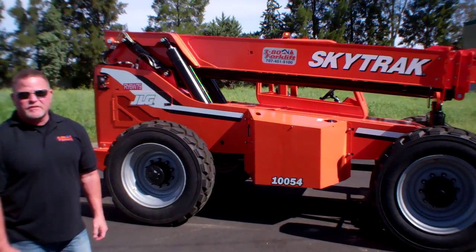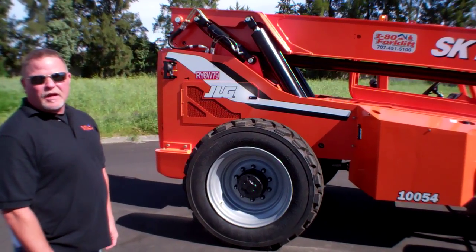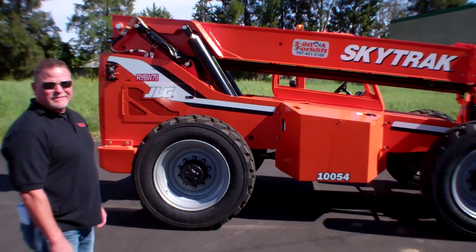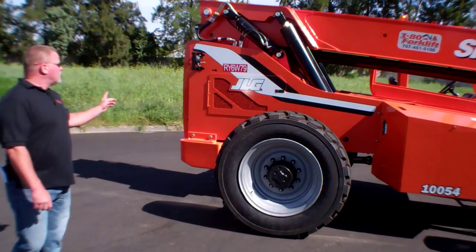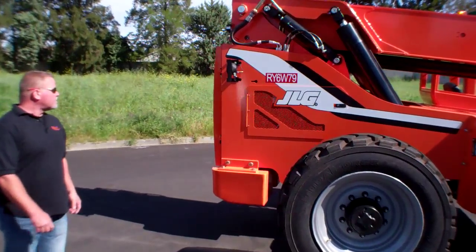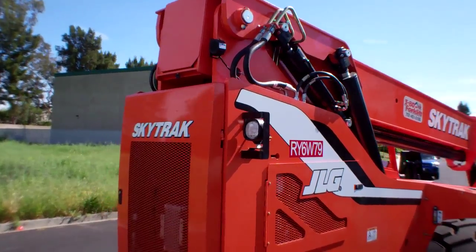Next month's machines will have the Tier 4 final, which is a California-compliant option. This machine also has work lights, a rotating beacon on the cab, and foam-filled tires.